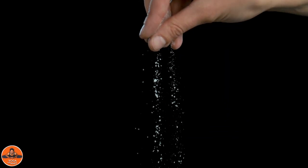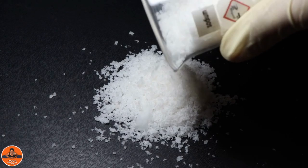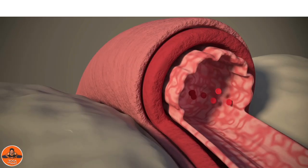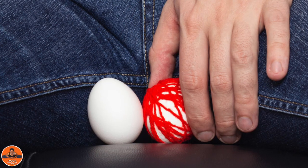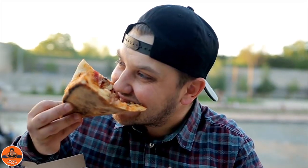Salty foods. Salty foods increase the amount of sodium in your body. Sodium is strongly linked to increased blood pressure. Higher blood pressure is not good for people suffering from Varicocele.